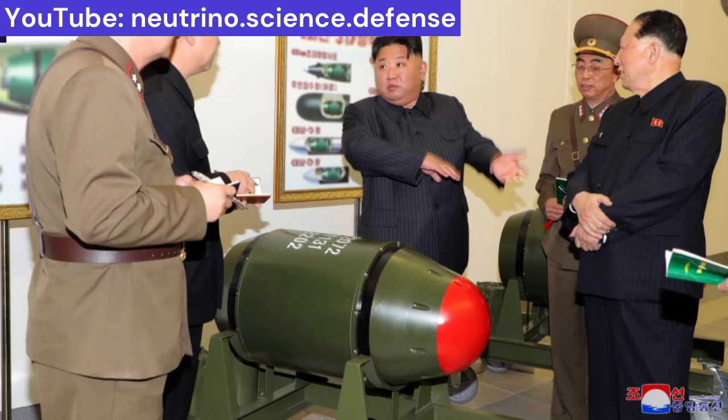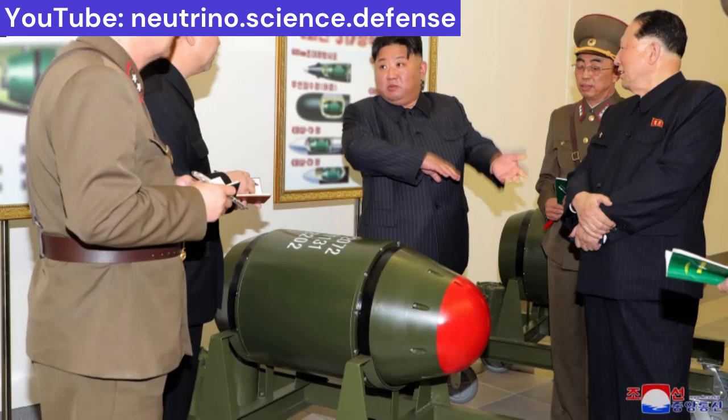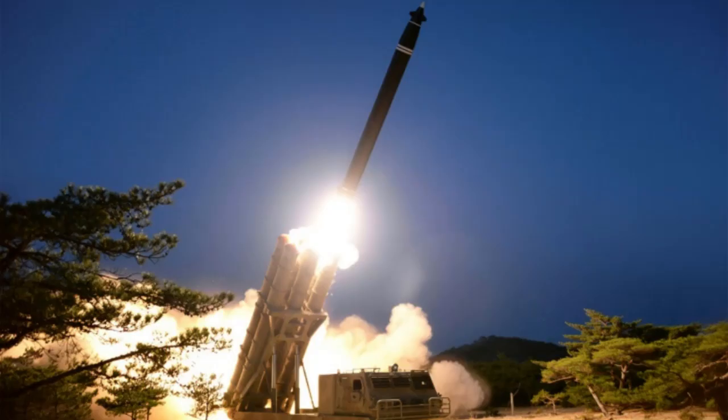The yield of the displayed bombs should be around 10 kilotons of TNT. Installing this warhead on the KN-25 600mm multiple launch rocket system with a range of up to 400 kilometers means very bad news for South Korea. The combination of a fission bomb plus long-range rockets will be very scary, especially since they will be launched in staggering numbers.